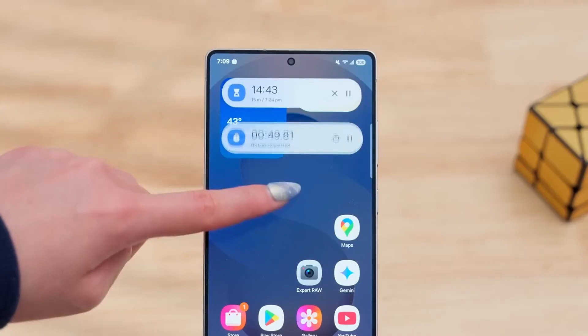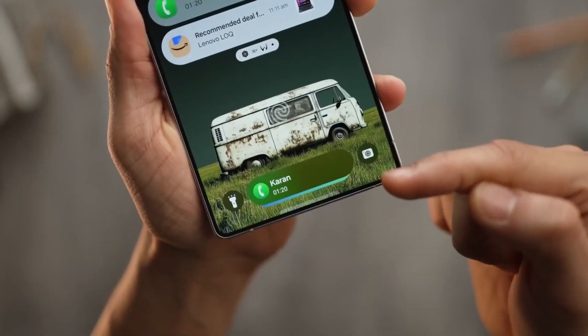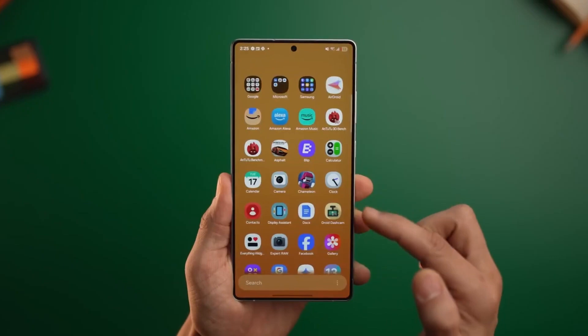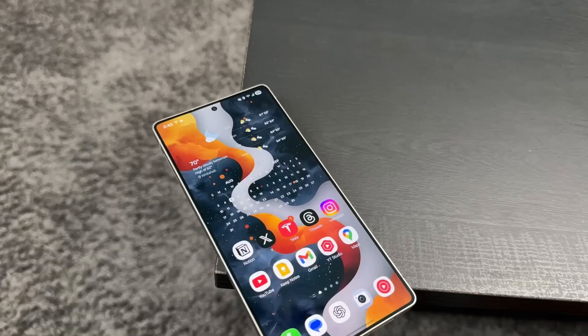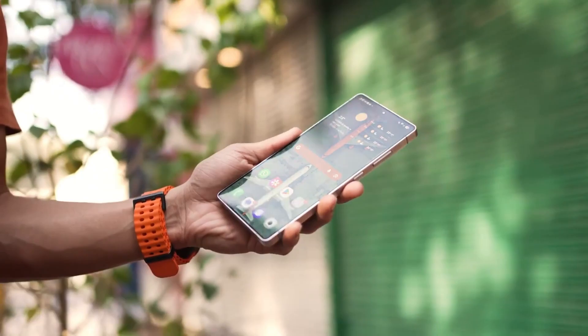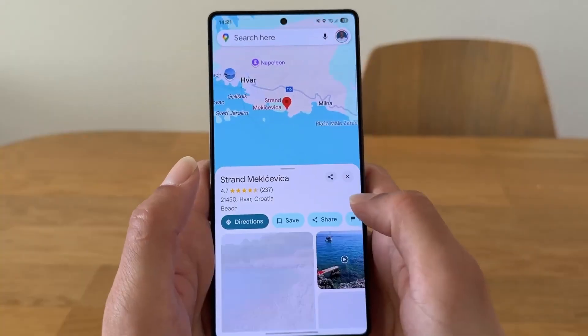Then there's the quick panel redesign — flatter, more fluid, and way more customizable. You can rearrange tiles with a simple drag, and the animation when pulling it down feels instant. Plus, there's a new Smart Controls hub that puts Bluetooth, Wi-Fi, Hotspot, and Cast Controls in one expandable tile. It sounds simple, but it genuinely cuts down on time wasted jumping through menus.